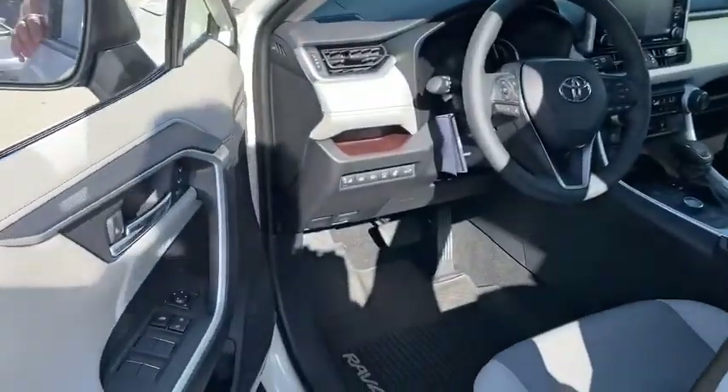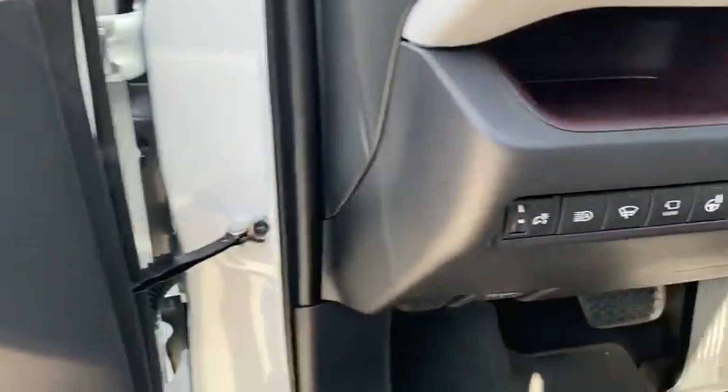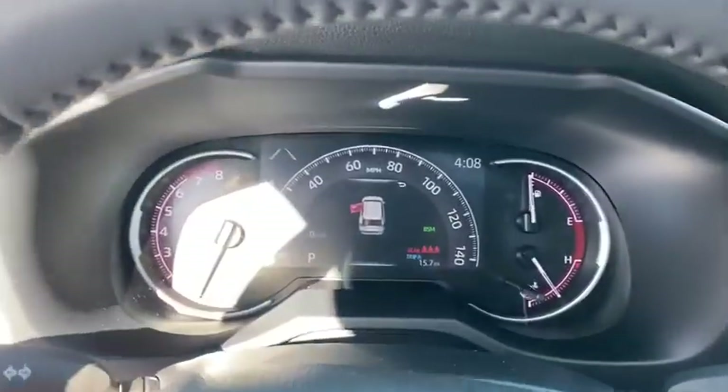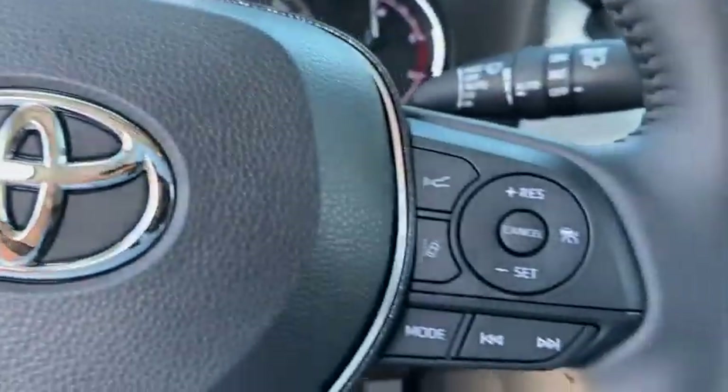Here are some of this vehicle's great options: leather-wrapped steering wheel, trip computer, fog lights, outside temperature gauge, cargo net, engine immobilizer, tinted glass, body side moldings, four-piece floor mat set.